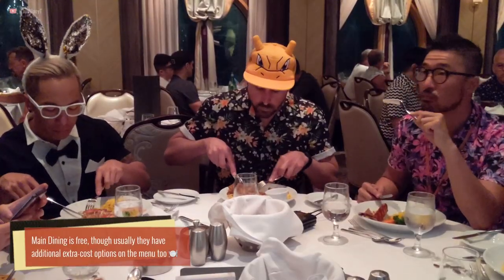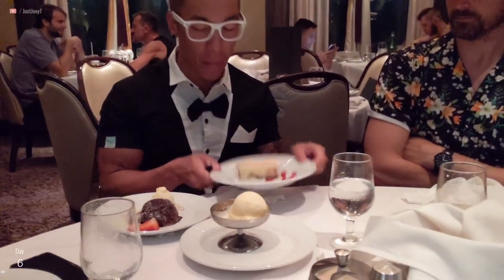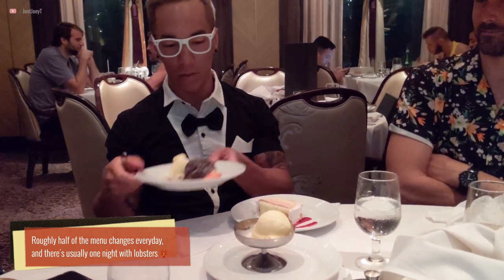Starting at Deck 3 at the back, we have the main dining room. Main dining is free and this is where you can have a sit-down three-course meal. This is a good place to dine and socialize with friends, but it's also good for solo travelers who want to meet new people. Atlantis will seat people family-style, so just go up to the staff at the front and let them know that you'd like to join a table with others.